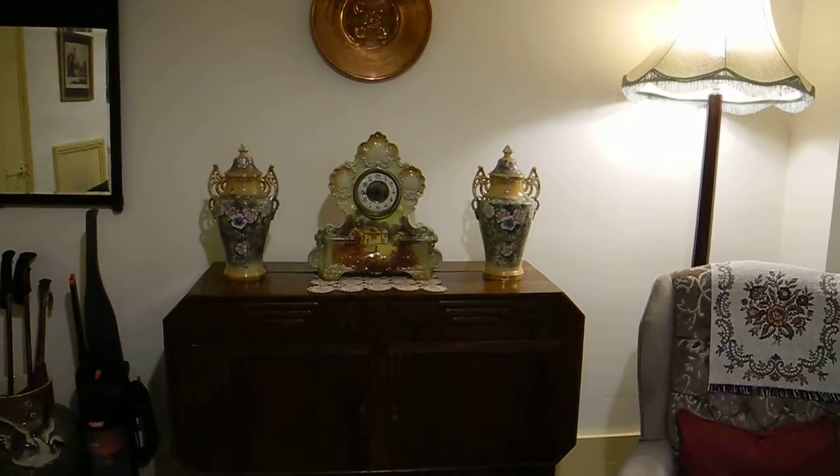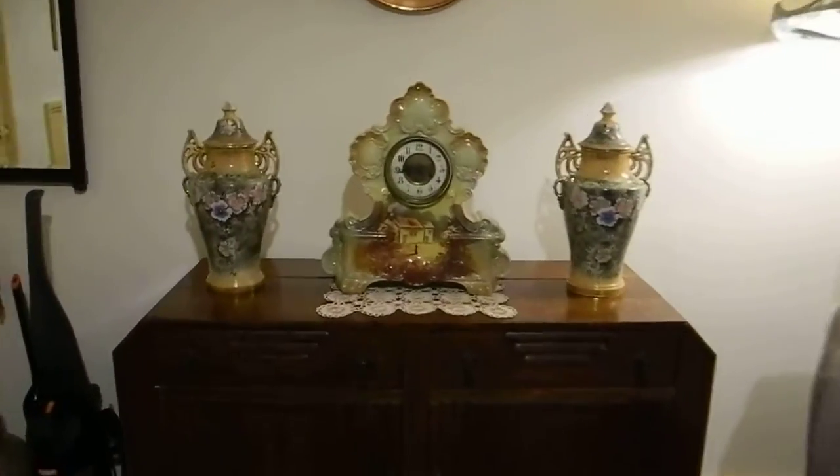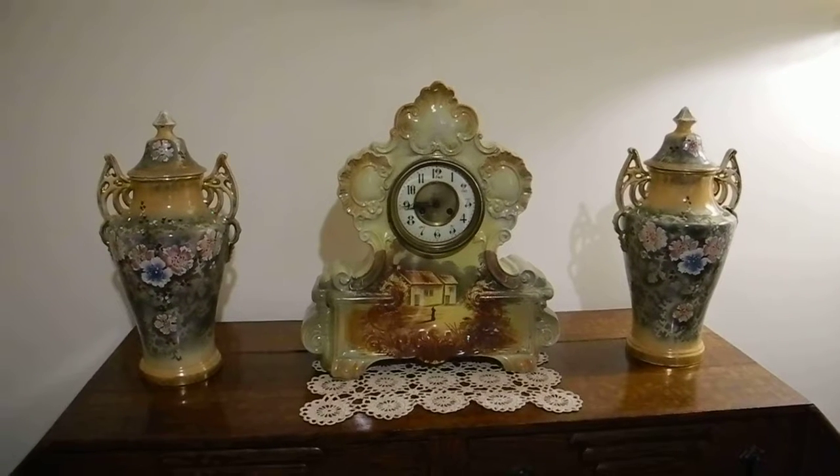I just started this video, and I'm going to show you a clock I bought. It was originally a timepiece. Someone's put a bonger movement in.